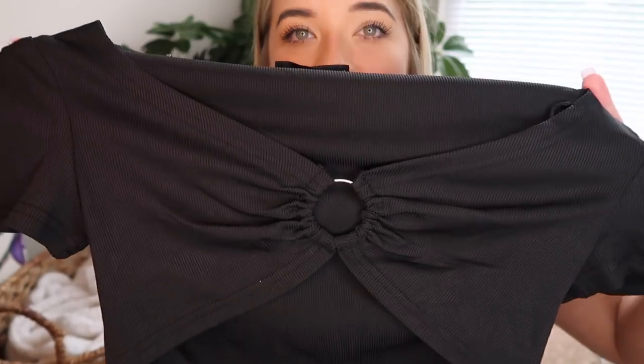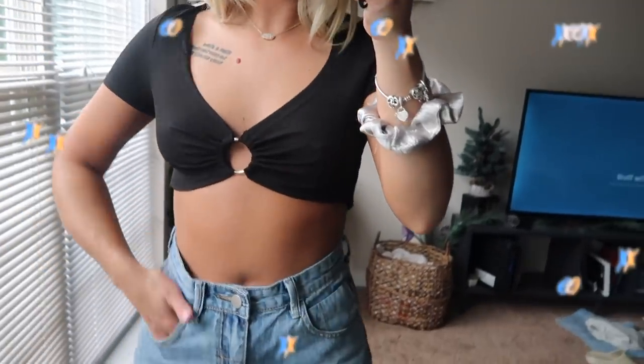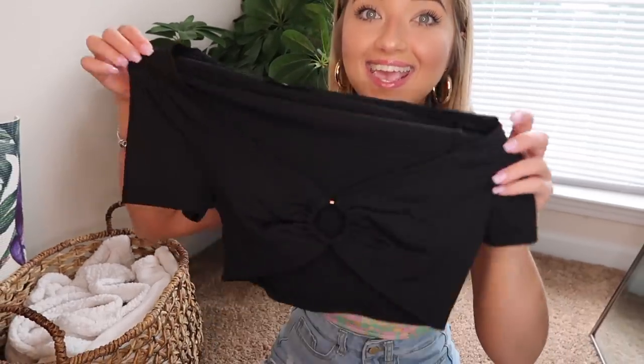Another item I didn't care for is this top. The problem is it's very crop toppy — if you lift your arms or wear it for more than about 30 minutes, there's definitely going to be some under-boob action. It is so freaking cropped. I don't feel comfortable in super revealing tops. Maybe I could wear it with a flannel over top with some baggy jeans and sneakers for a tomboy look. Also not a big fan of the material — it feels very cheap.